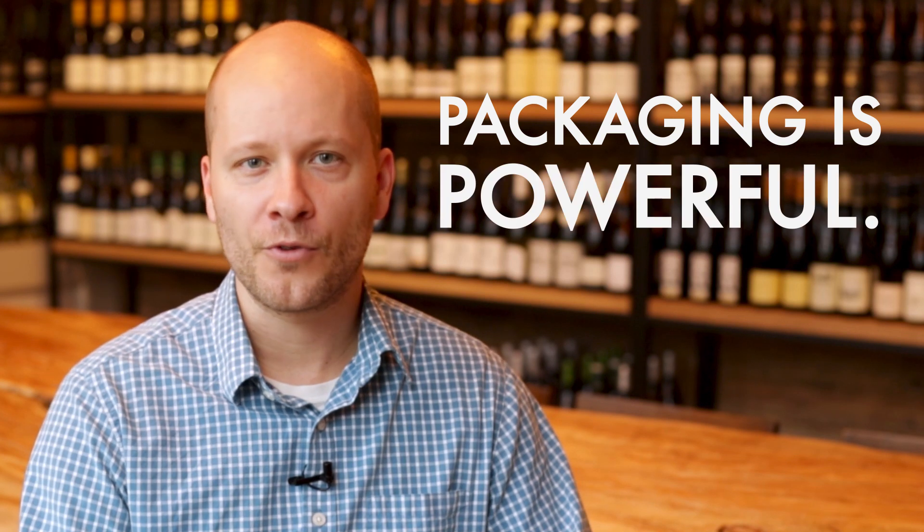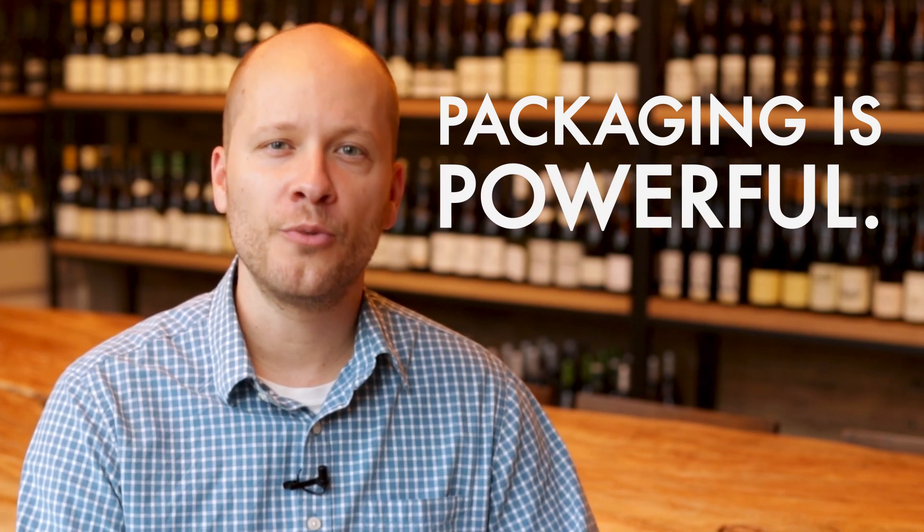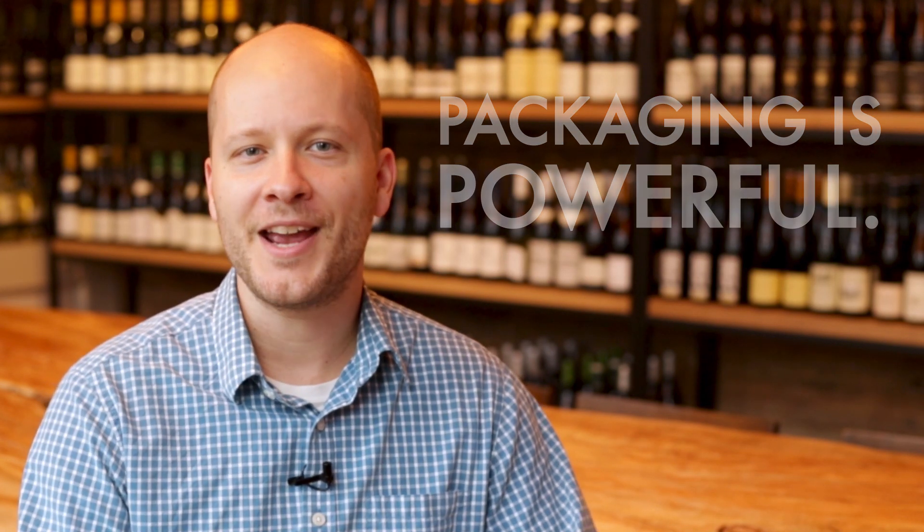Packaging is powerful, and in this short course you'll be exposed to more than 20 AR examples on the shelf right now. You'll also be introduced to our packaging AR development storyboard, where we'll walk you through how to develop your own AR experience.